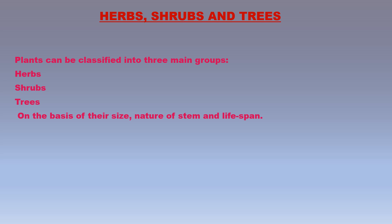Most plants can be classified into three main groups — herbs, shrubs, and trees — on the basis of their size, nature of stem, and life span. So plants may be herbs, shrubs, or trees.